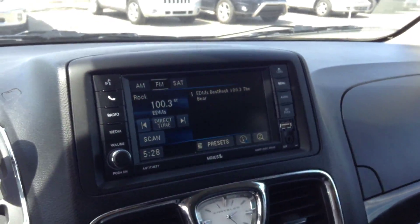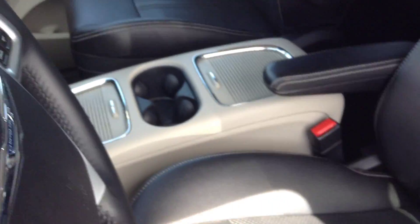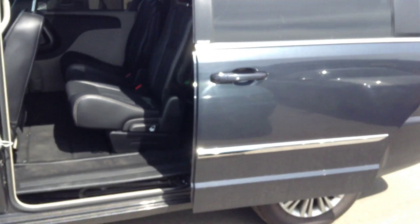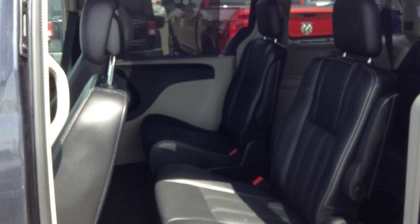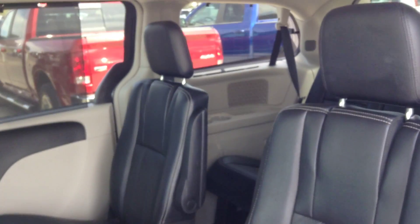These are just some pictures of the interior. Just wanted to see how nice the console was in here — nice seats. Of course we have power sliding doors on this unit. Nice leather seats, fully stocked. Push button for the seat.